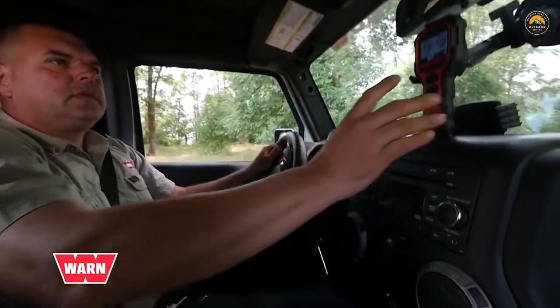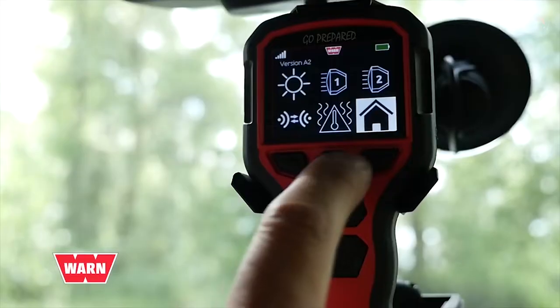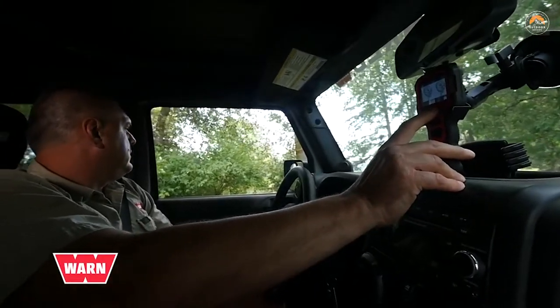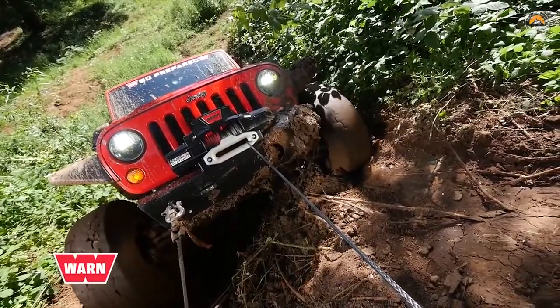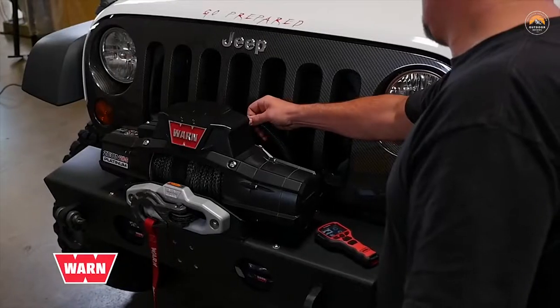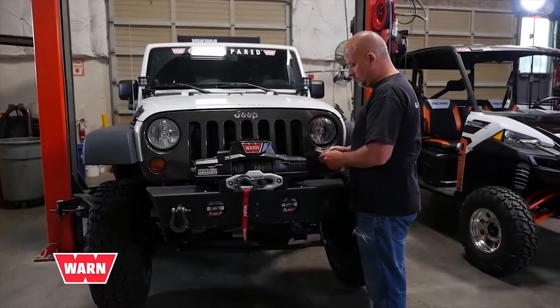One of Xeon Platinum's most unique features is its ability to control multiple accessories from one remote. Whether it's a pair of spotlights, a light bar, or an onboard air compressor, Xeon Platinum lets you control them all in one place. Installation is easy — simply use the wiring kit, plug the accessories into the winch, and you're ready to go.